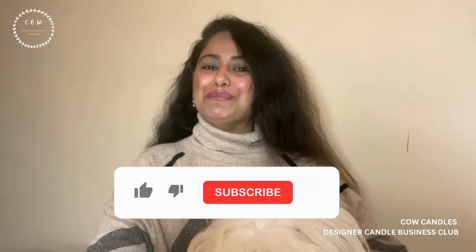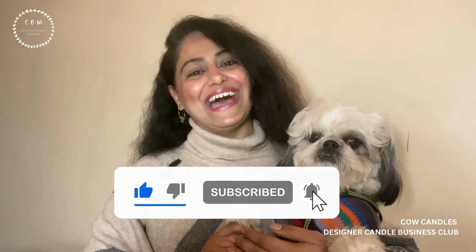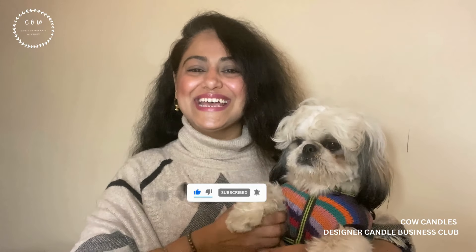So this is the main difference between votive and tea light candles. I hope you found this information useful. If you did, make sure you like the video, subscribe to the channel and stay with us. Bye-bye.